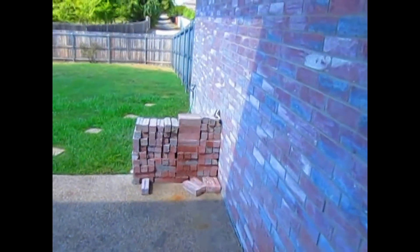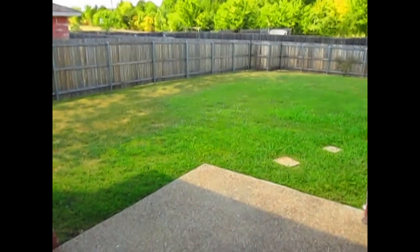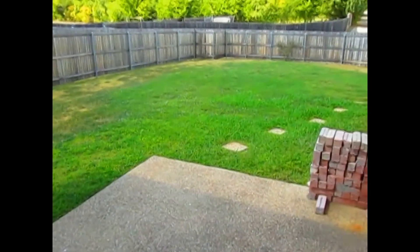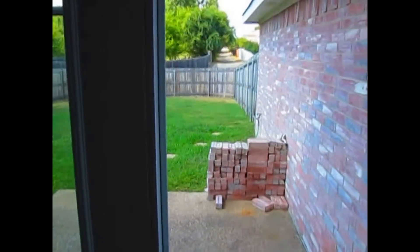I'll take you through and show you the backyard quickly. It's a good spacious backyard — lots of space. The fence is in fantastic condition. There's also a large concrete slab back here for grilling or any sort of outdoor entertainment. Here's a quick look at the garage. It's a two-car garage — it feeds right off the kitchen. You would access the garage through an alleyway back behind the home.